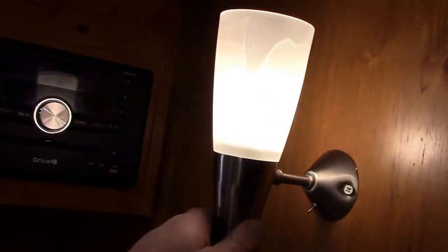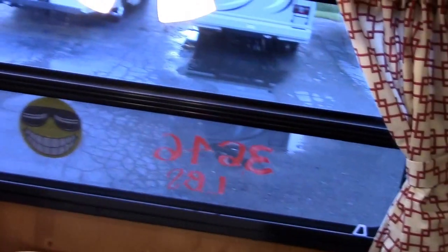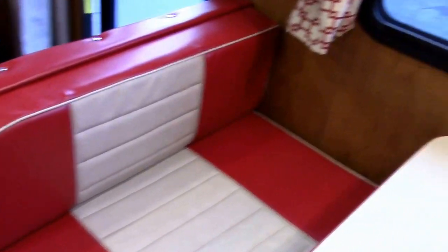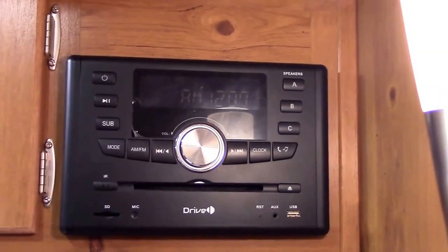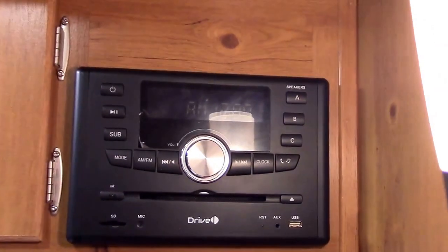There's a retro sconce — really neat — and a diner-style overhead double light. Beautiful vented picture window at the dinette. Here we have a retro dinette with red interior — very nice. This does make a small sleeper if we want it to.